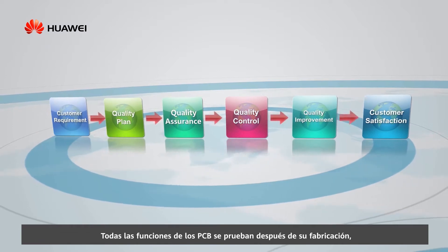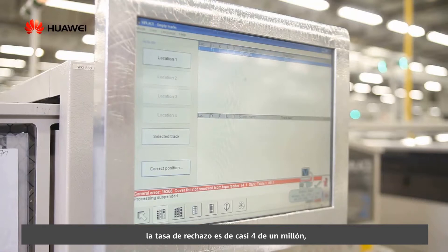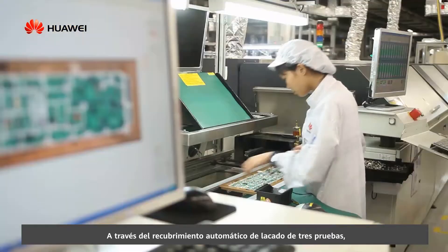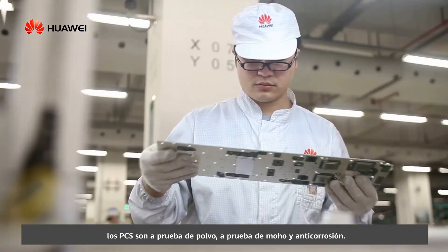The strict quality management runs through the whole process of inverter manufacture. All PCB functions are tested after manufacture, and the rejection rate is nearly 4 out of a million. Following the 6 Sigma index, through automatic 3-proofing lacquer coating, PCBs are dust-proof, mildew-proof, and anti-corrosion.